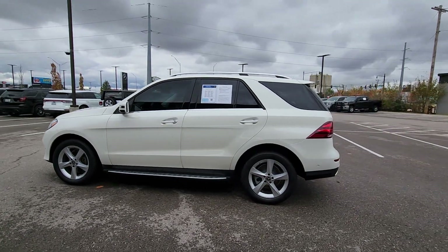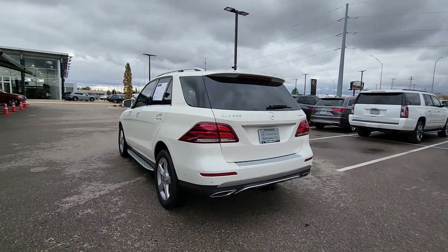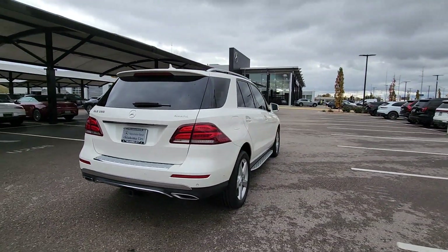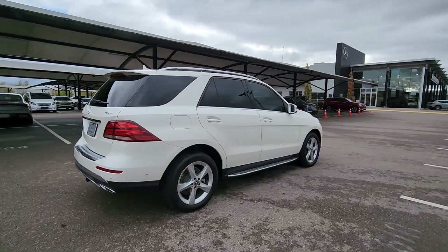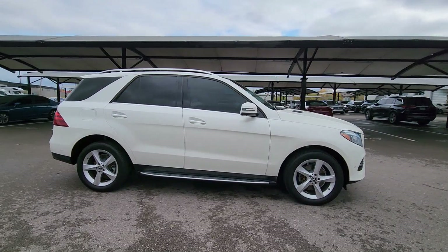Get acquainted with the 2018 Mercedes-Benz GLE. With less than 60,000 miles on the odometer, this vehicle provides excellent value. Advanced tech and refined luxury come together in a bold expression of elegance in this GLE SUV.